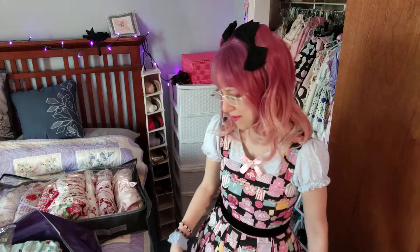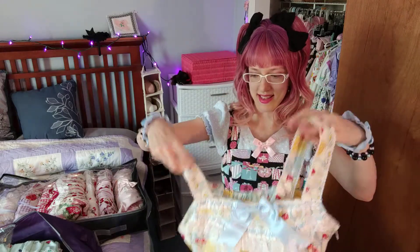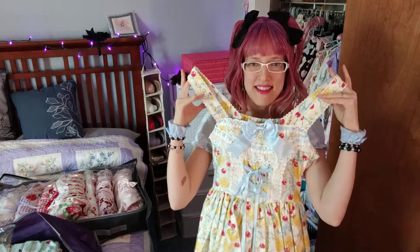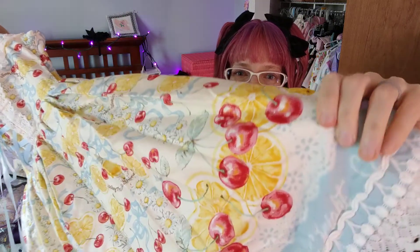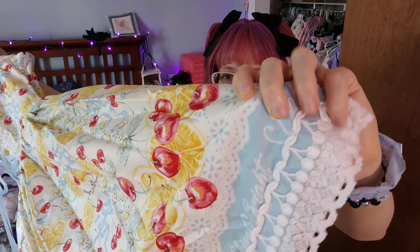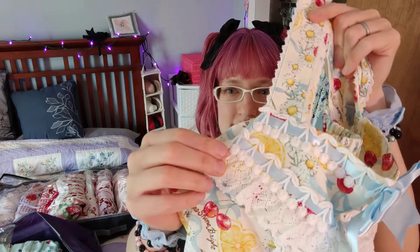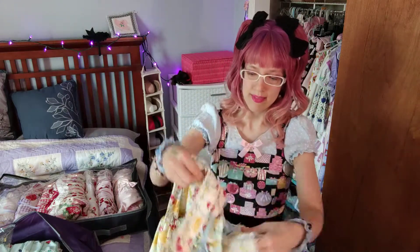It's a really cute piece for summer. Now we're getting into one of my favorite prints of all time — this is Baby's Cheerful Lemon JSK. It came in two cuts; this is the sax colorway and it has lemons and cherries. The lemons are in heart shapes, there's the most adorable cherry lace at the bottom, and some nice high-quality torchon lace as well. I really like the ladder lace on the bodice — that's my favorite detail of this JSK.